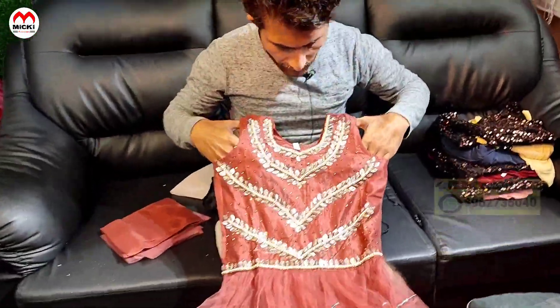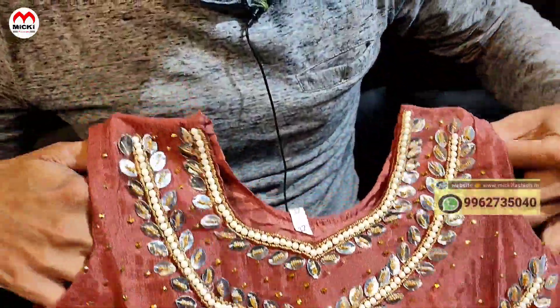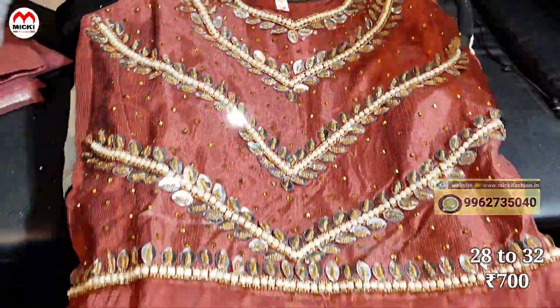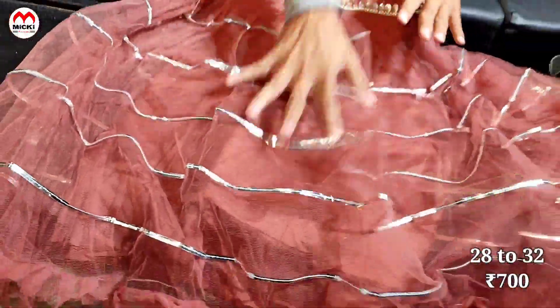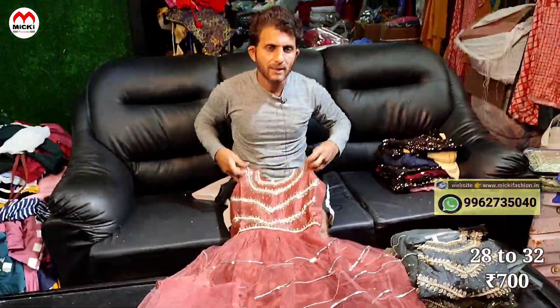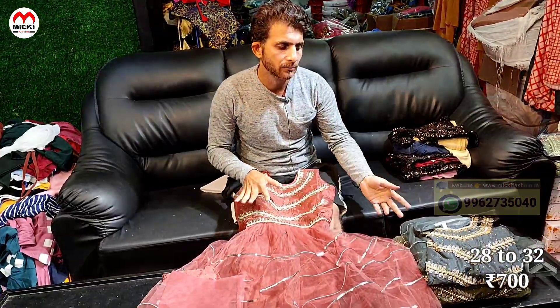Next, we have an onion pink shade gown — front line different work, flurry gown with flash lining, with bottoms and netted shawls included. Price cost is 700 rupees, size 28 to 32 — three sizes available.